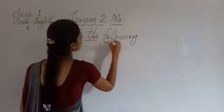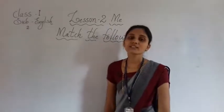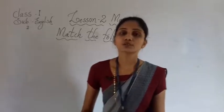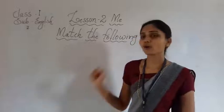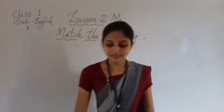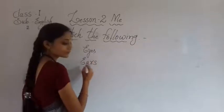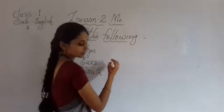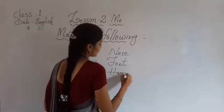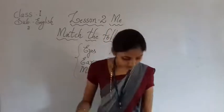We have a 'match the following' exercise today. Don't be afraid — it is based on the lesson only. We have all studied this lesson: about eyes, about ears, about mouth, nose, feet, and hands. Based on this lesson, to test your memory, I am going to give you a match the following.